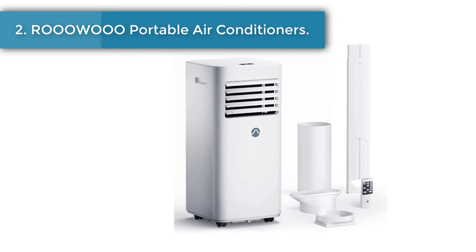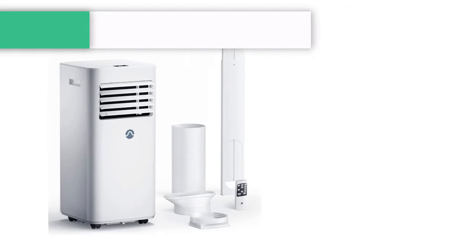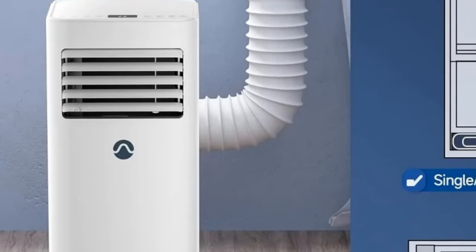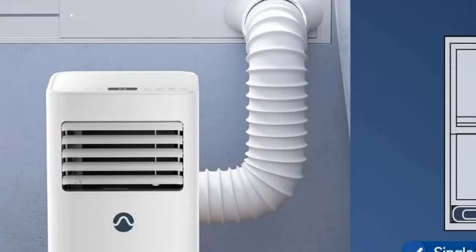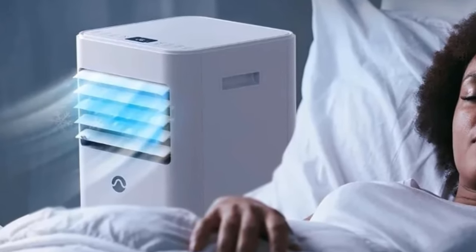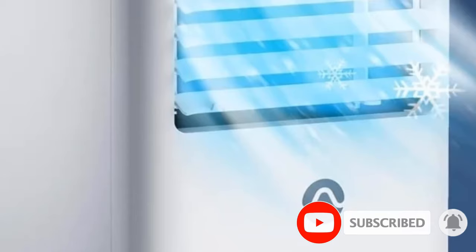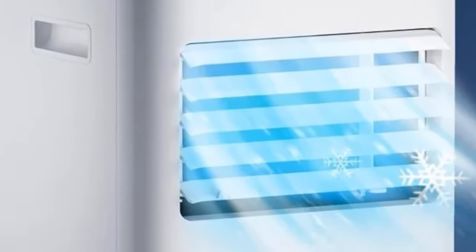Number 2: Portable air conditioner. Angle the fan blades up and down freely to adjust the wind direction according to your needs. Let the cool wind take away your scorching heat and leave you with comfortable coolness. There are two fan speeds under the fan mode. Disassemble the air filter from the AC unit, rinse it with clean water, and let it dry before installation. The filter can be used repeatedly, and cleaning it every two weeks is recommended.